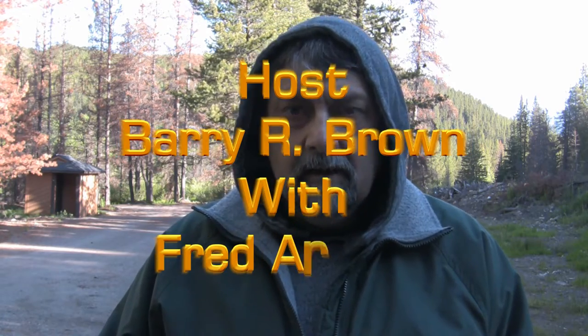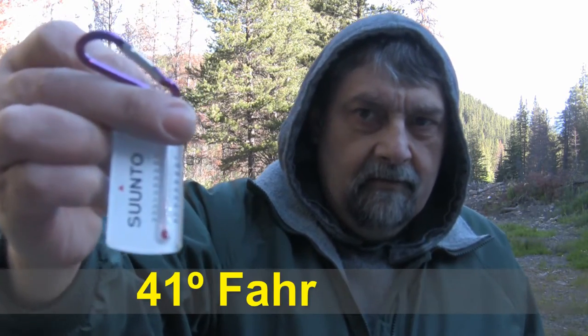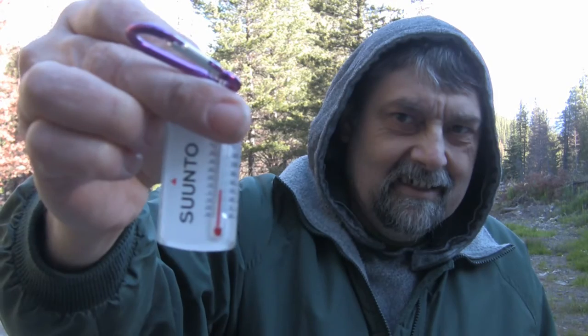Here we are, first morning of our camping trip, and it's a balmy five degrees Celsius. We'll see what kind of adventures today has to offer. I'll do a pan of our campsite here. There'll be more scenery and hopefully some wildlife later on, but it's about eight o'clock in the morning and we're just getting ready to go out and do a little bit of hiking.